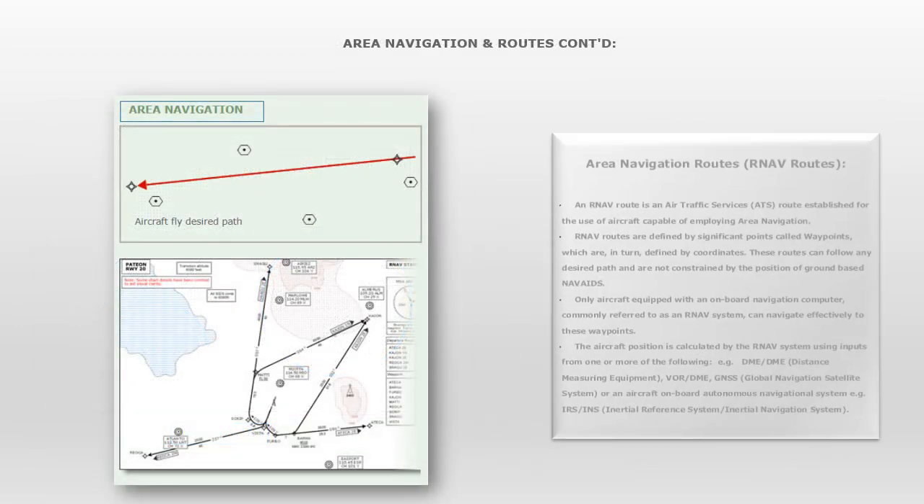Area Navigation Routes. An RNAV route is an Air Traffic Services route established for the use of aircraft capable of employing area navigation. RNAV routes are defined by significant points called waypoints, which are in turn defined by coordinates. These routes can follow any desired path and are not constrained by the position of ground-based navigation aids. Only aircraft equipped with an onboard navigation computer, commonly referred to as an RNAV system, can navigate effectively to these waypoints. The aircraft position is calculated by the RNAV system using inputs from one or more of the following: DME-DME (Distance Measuring Equipment), VOR-DME, GNSS (Global Navigation Satellite System), or an aircraft onboard autonomous navigational system such as IRS/INS (Inertial Reference System / Inertial Navigation System).